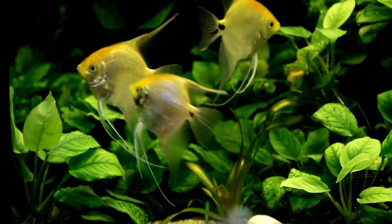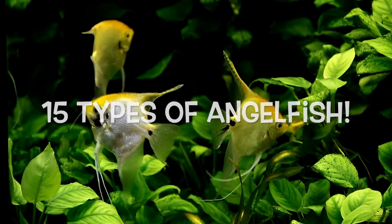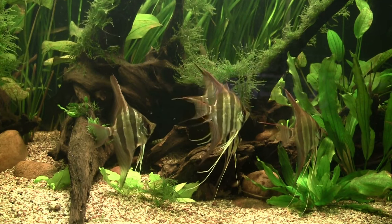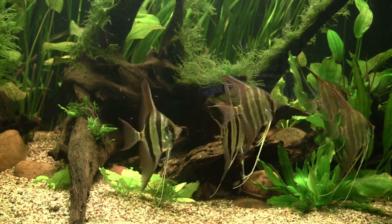So now, let's move to our list of angelfish types you can keep in your tanks. For each type, I'll be providing some important information like their species, their size when fully grown, how they look, and what makes them unique. So let's get started.